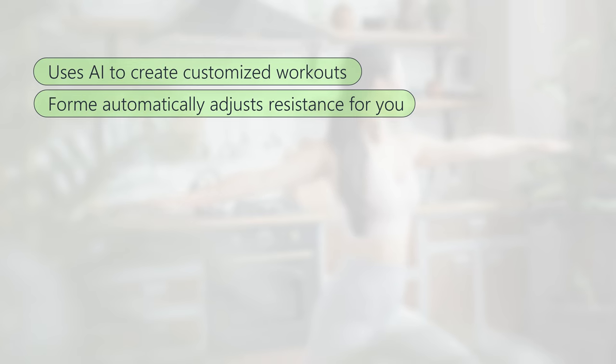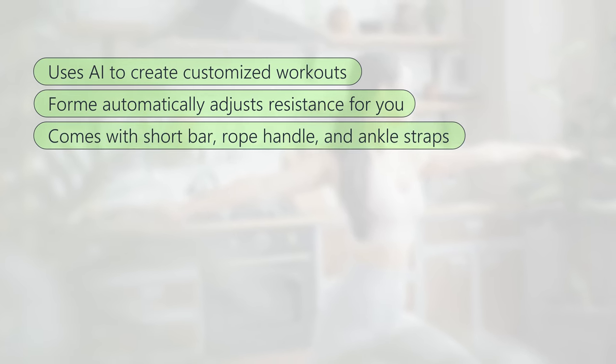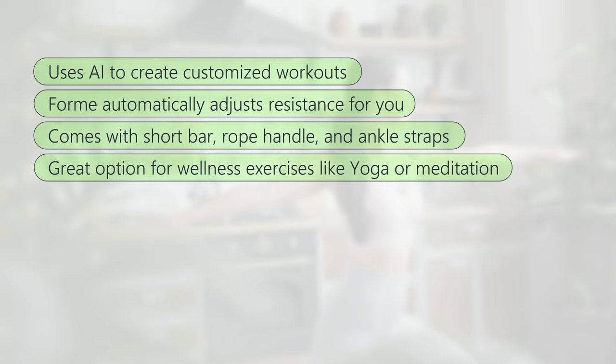What we liked about FormLife: uses AI to create customized workouts, automatically adjusts resistance for you, comes with short bar, rope handle, and ankle straps, and is a great option for wellness exercises like yoga or meditation. What we did not like: a bit pricier.